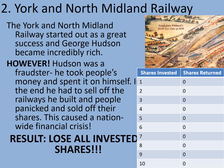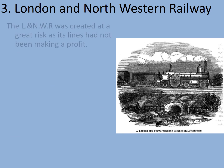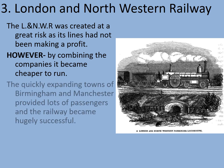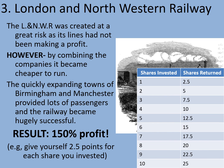Hopefully you'll have better luck on number three — the London and North Western Railway. It was created at great risk as its lines had not been making a profit up to that point. However, by combining the companies it became cheaper and more efficient to run. Not only that, but it expanded at just the right time — the quickly expanding towns of Birmingham and Manchester provided lots of new passengers, and the railway became hugely successful, also transporting lots of goods from the factories in those towns. As a result, you've just made 150% profit. Use the conversion chart to work out how much profit you've made.